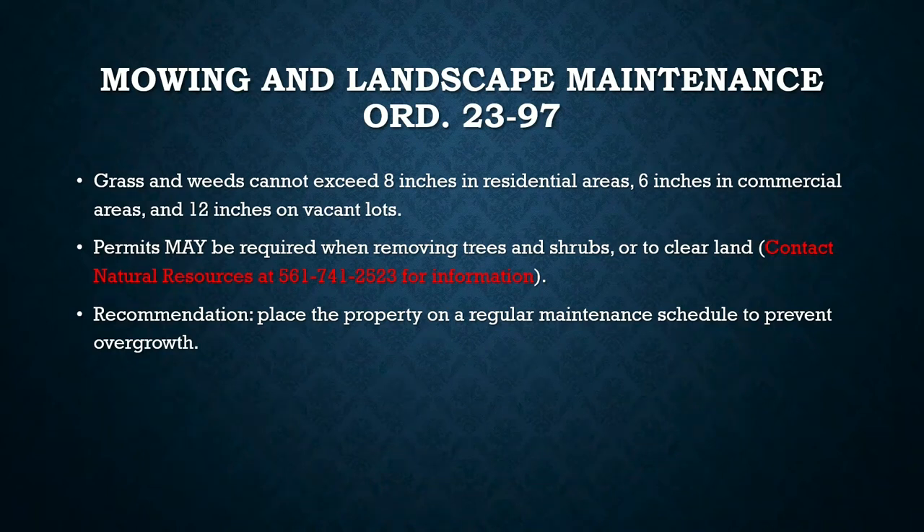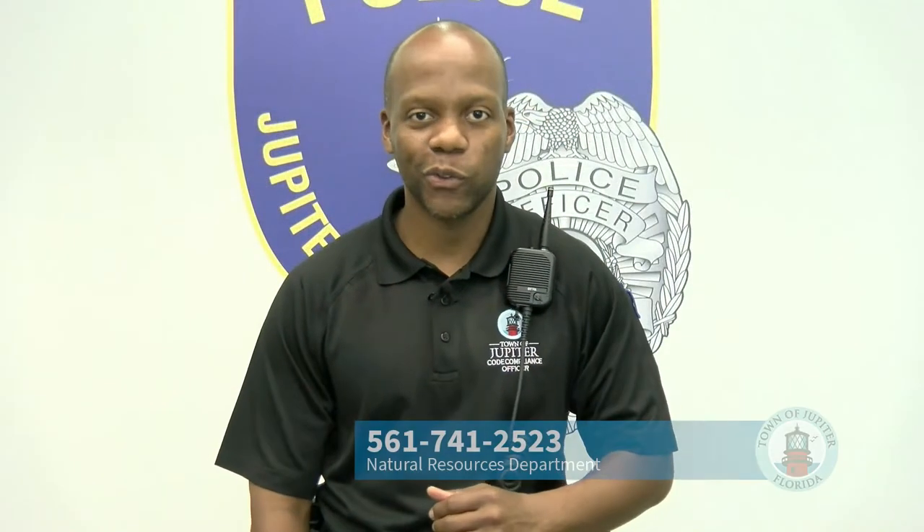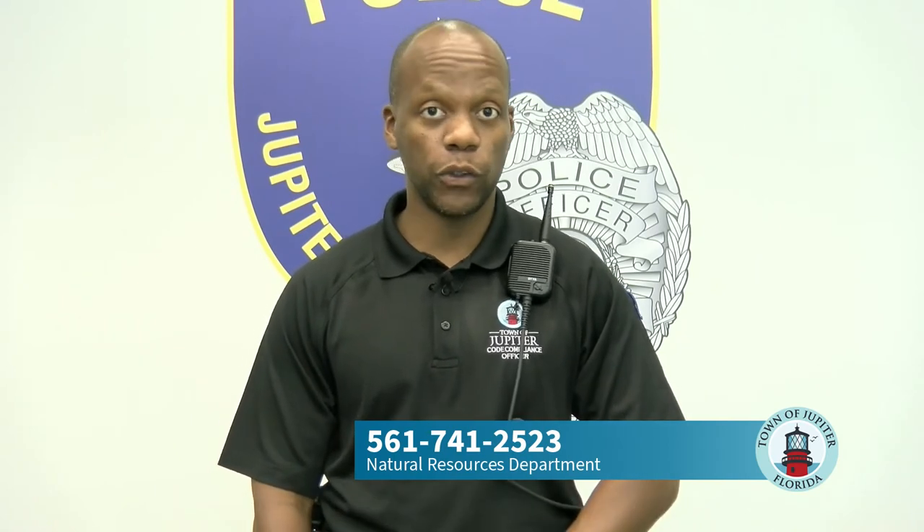Whenever you're clearing a property of any vegetation or trees, you may need a permit. You can call our natural resources department at 561-741-2523 to ask if clearing a lot or certain vegetation requires a permit. Better to be safe than sorry. We also recommend placing your property on a routine lawn maintenance plan to keep up with grass growth.